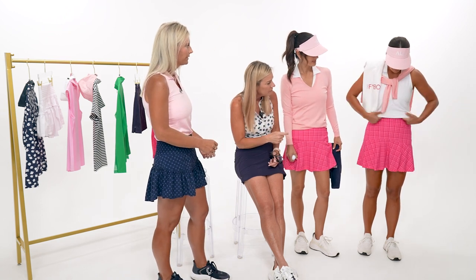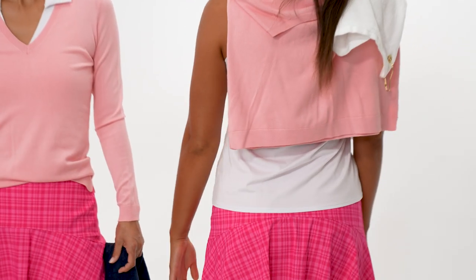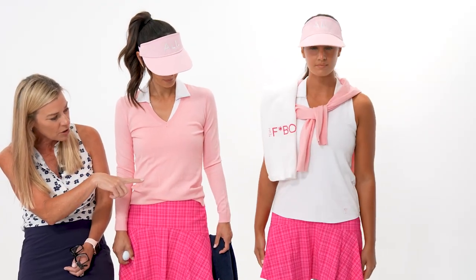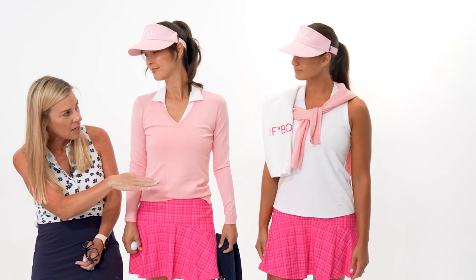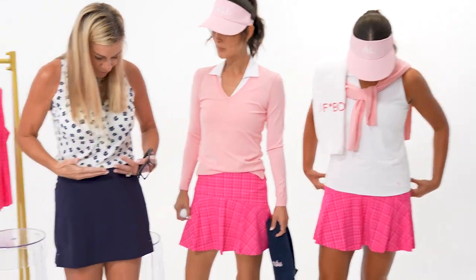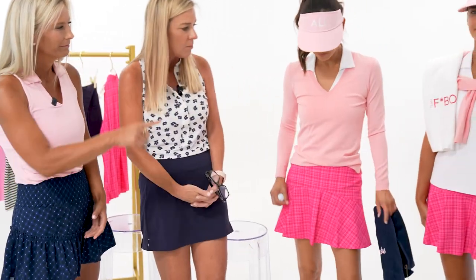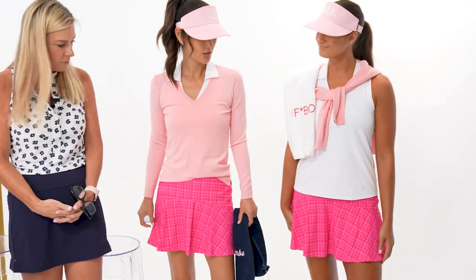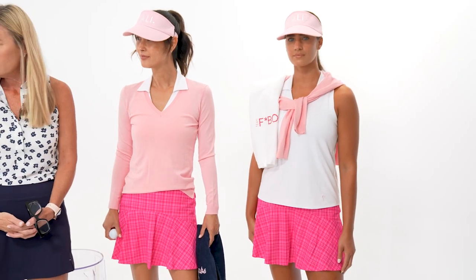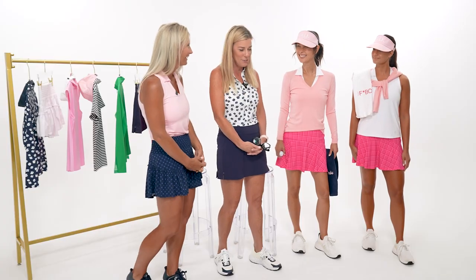The host is long-waisted, so the Lisa polo comes down far when untucked - right to the waistband of the higher-waisted skirt, which actually looks great. Because the skirt sits higher, it feels more like a girdle, holding the entire stomach in. The models' visors get a compliment too.